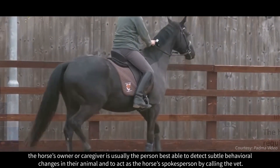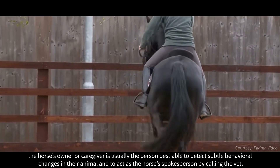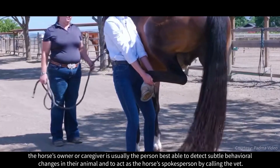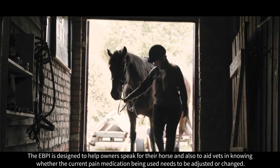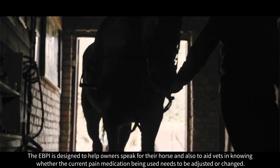As a result, the horse's owner or caregiver is usually the person best able to detect subtle behavioural changes in their animal and to act as the horse's spokesperson by calling the vet. The EBPI is designed to help owners speak for their horse and also to aid vets in knowing whether the current pain medication being used needs to be adjusted or changed.